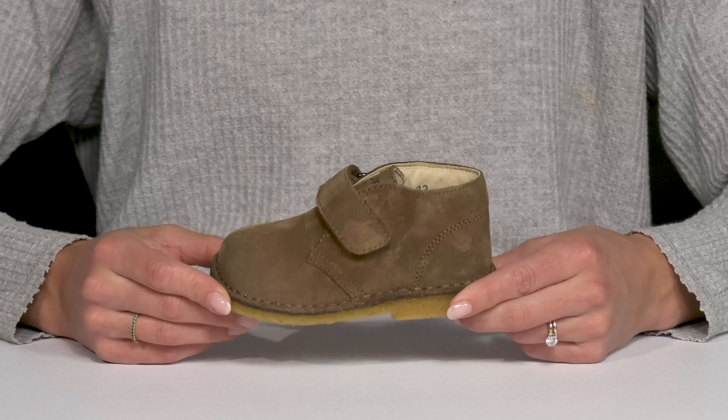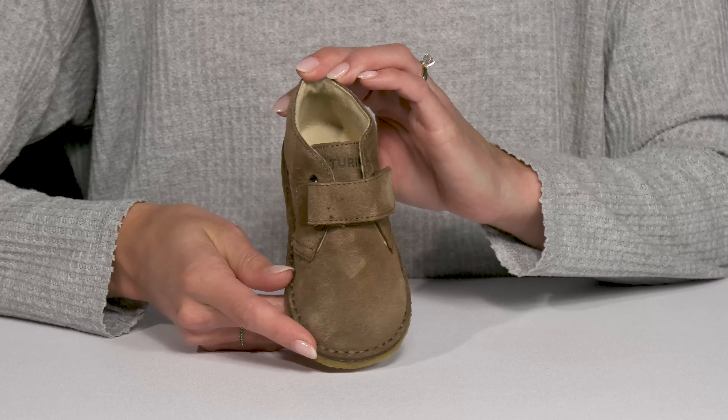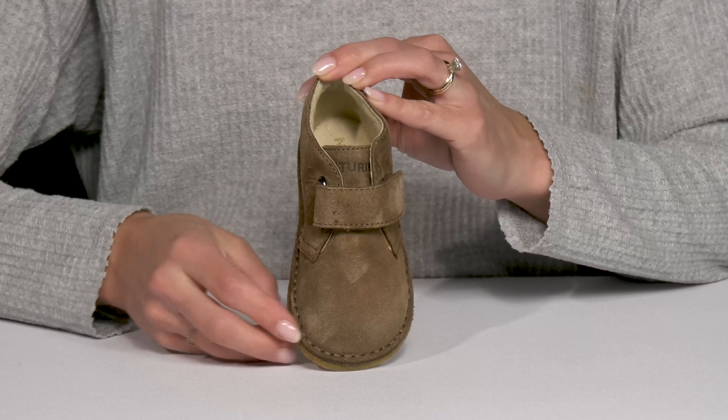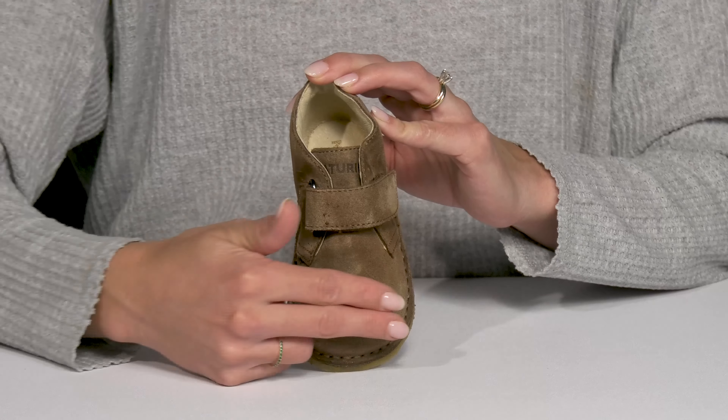Your little cutie is going to look awesome in these chukka boots this fall. These are from Naturino and they do feature a suede upper. I like the nice broad toe — it's going to feel nice and roomy in there. Plus it's going to offer a secure fit with that adjustable closure.